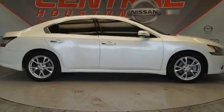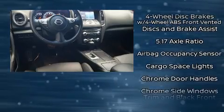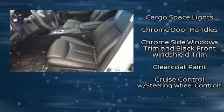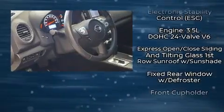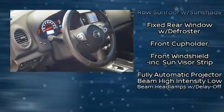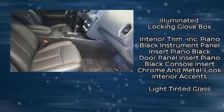Nissan also prioritized safety and security by including dual front impact airbags, traction control, brake assist, anti-whiplash front head restraint, a panic alarm, and four-wheel disc brakes with ABS. For added security, Dynamic Stability Control supplements the drivetrain.